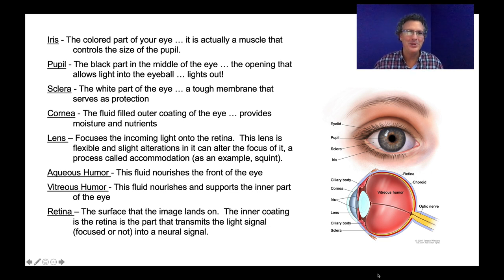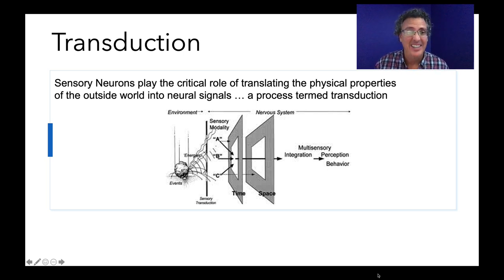Now let's get to transduction. This is the magic — this is where physical energy gets translated into neural energy, and it's what every one of our sensory systems does. They're all specialized in a different kind of physical energy, able to sense various things about the world and turn that into a neural signal, which ultimately becomes how we perceive the world. But it's important to understand that our perception of the world is not the world. We're getting a version of some of what's out there and representing it in a way we think of as the world.